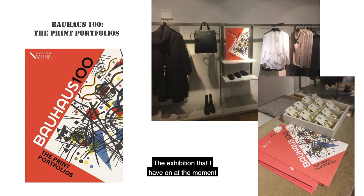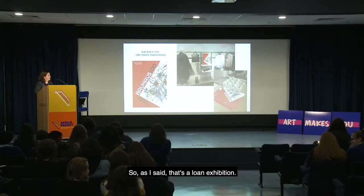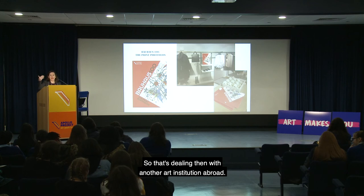The exhibition I have on at the moment is called Bauhaus 100: the Print Portfolios. It's a loan exhibition from Stuttgart celebrating the founding of the Bauhaus 100 years ago. I snapped some pictures because COS actually used our posters and brochures and was looking at a Bauhaus style range — it's amazing where your exhibition material ends up. A loan exhibition means dealing with another art institution abroad and all that entails.